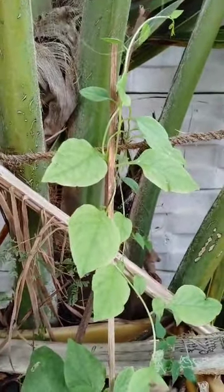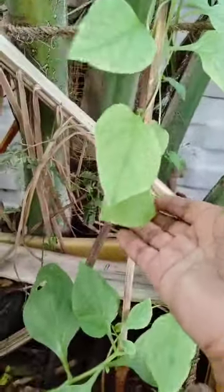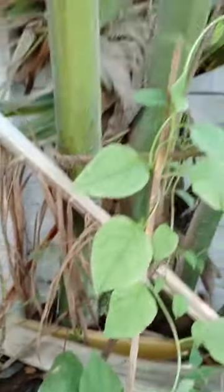Welcome to my garden. Today I will show some plants. See here, these are very greenery. Here some birds are there.